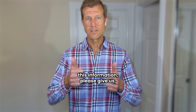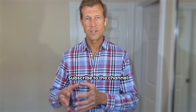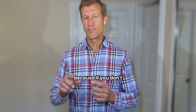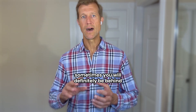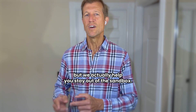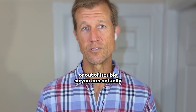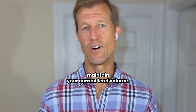If you like this information, please give us a thumbs up and subscribe to the channel so you get notified whenever I create a new video, because staying up to date helps you stay out of the sandbox and maintain your current lead volume.